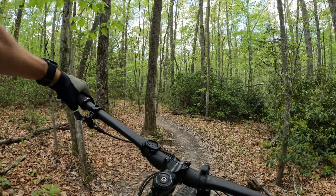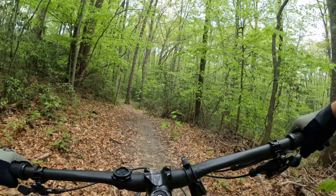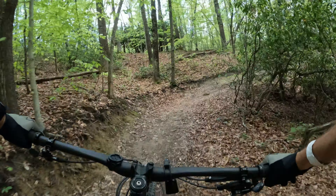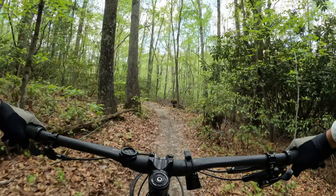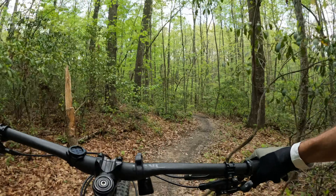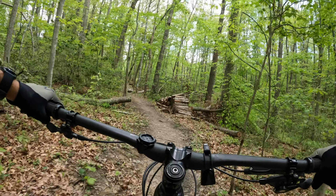I thought about bringing my Enduro bike up for this trip, but I'm glad I didn't because it would have been overkill for these. What we'll do is we'll do this inner loop for a little while, and then we'll jump on a trail called Corona, which is again what the locals refer to as the outer loop.